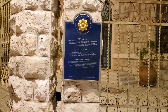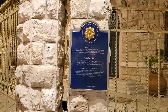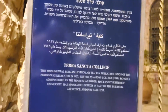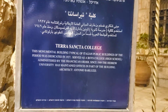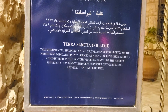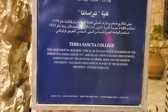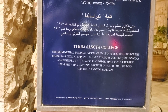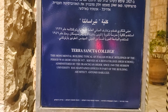See the golden flower for the Jerusalem built heritage. Here in Hebrew, Arabic and English: the monumental building, typical of Italian public buildings of the period, was dedicated in 1927, served as a boys college high school, administered by the Franciscan order. Since 1949, the Hebrew University has maintained offices in part of the building.